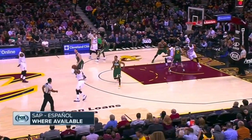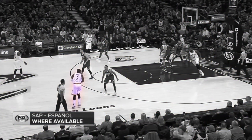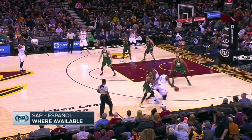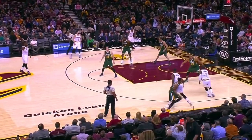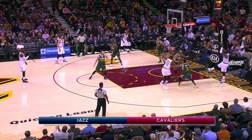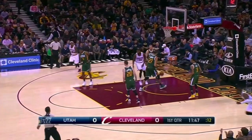Lue liked to run a lot of Iverson cuts. Here, Kyrie gets the ball off an Iverson cut and squares up. Tristan Thompson sets a nice pick, which allows Kyrie to get toward the baseline against Rudy Gobert, who is a dropping big. This is an excellent offensive set to use against dropping bigs, and I can see Paul George doing this.